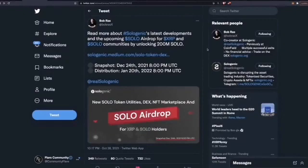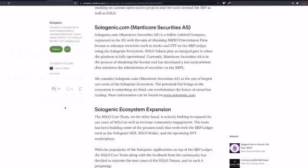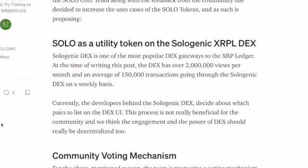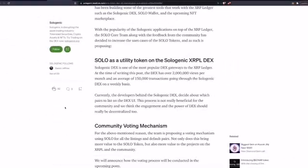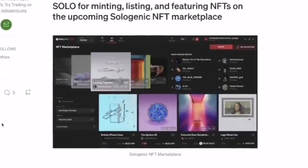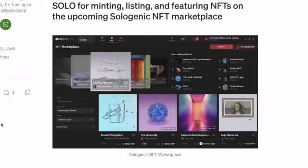Let's have a quick look at the project itself. Sologenic Decentralized Exchange is one of the most popular DEX gateways to the XRP Ledger — a gateway being a way that you can bring value onto the XRP Ledger. At the time of writing, the DEX has over 2 million views per month and an average of 150,000 transactions on a weekly basis. It's an interface where you can interact with the XRP Ledger's built-in decentralized exchange, and there is also an upcoming NFT marketplace built on the XRP Ledger.